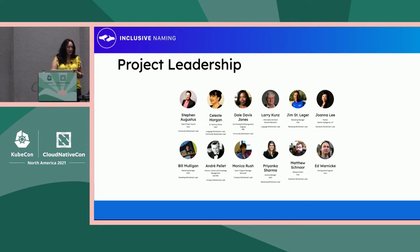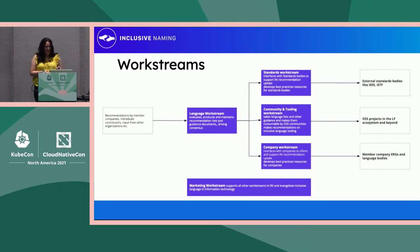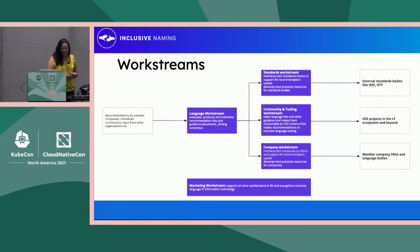This is the project leadership slide. A little bit about how the Inclusive Naming Initiative works, because this is a very high-level and kind of complex topic. What we're really set up to do is to produce language recommendations and push those language recommendations into open-source projects, into individual companies, and hopefully into standards bodies.